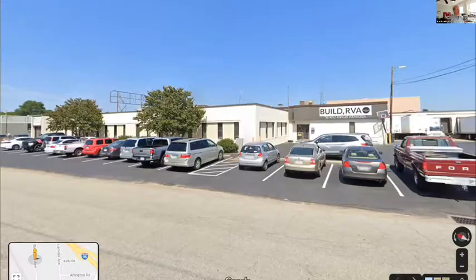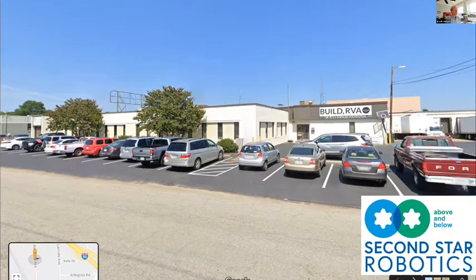A little over a year ago, my colleague Charles Shepard and I decided to start something new. We started Second Star Robotics, based in Richmond, Virginia, right down I-95 from Washington DC. We're currently part of the Build RVA product incubator.